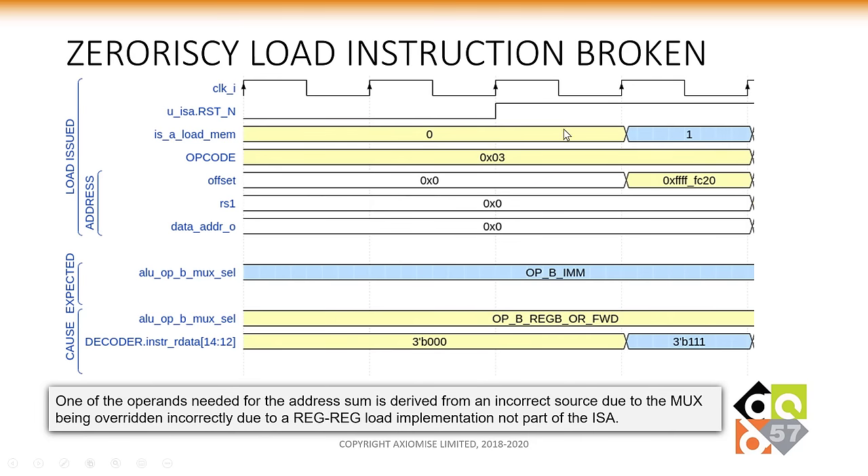Let's look at the anatomy of bugs. This is an architectural violation of the load instruction on ZeroRISCV — a core that had already been verified with simulation, and where someone had also used formal to verify it, yet this bug was not caught. The core was running in FPGAs and ASICs. ZeroRISCV has a custom instruction called RegRegLoad, not part of the standard RISC-V ISA. The way RegRegLoad is implemented alongside the normal load implementation causes a conflict: the multiplexer supposed to pick up the immediate field ends up picking up the RS field instead. As a result, the load instruction does not work as expected. This was later accepted as a true bug in the design.